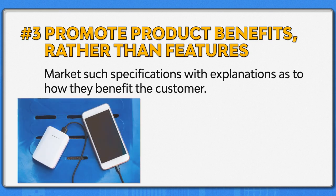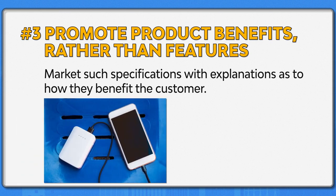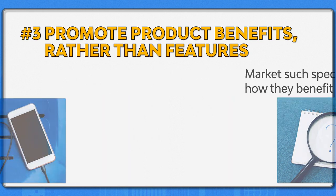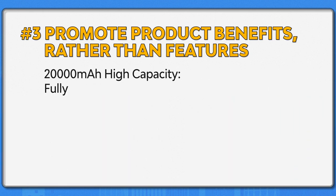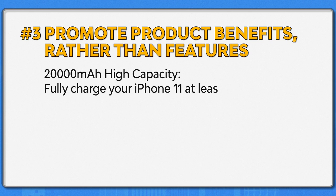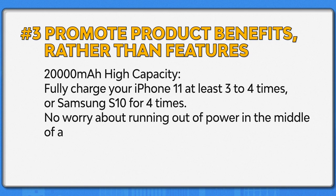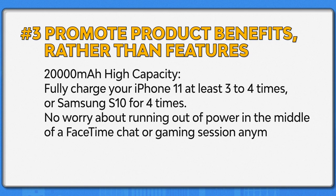For example, if you're selling a 20,000 mAh power bank, most shoppers might not know how many times it can fully charge their iPhone 11. So you can describe your product like this: '20,000 mAh capacity — fully charge your iPhone 11 at least three to four times, or Samsung S10 four times. No more worries about running out of power in the middle of a FaceTime chat or gaming session anymore.'